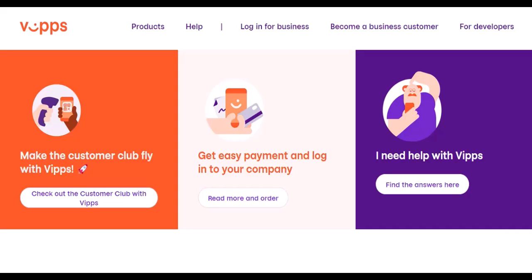But for those outside the loop, you might be wondering: what exactly is Vips, and how does it work? Buckle up, because we're diving into the world of Viking payments. From cash to clicks — the rise of Vips.